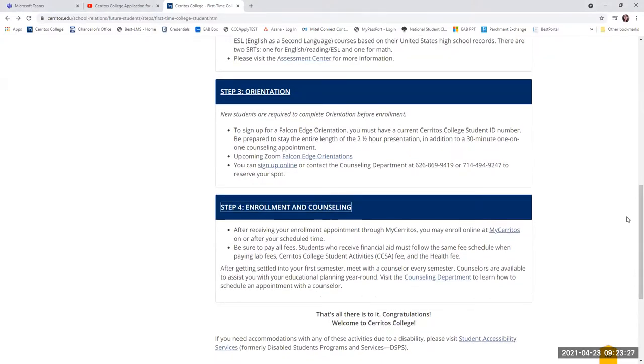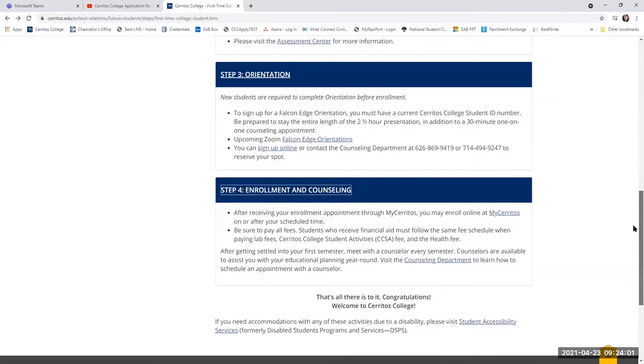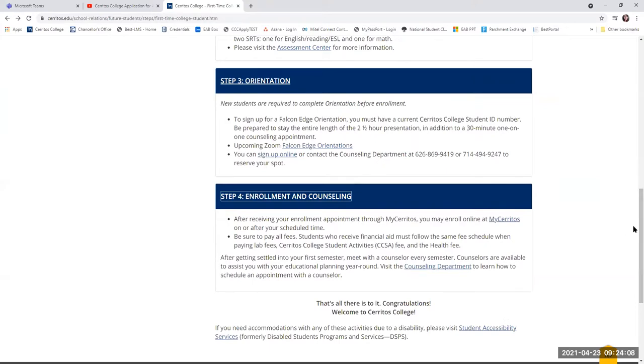Just to recap: you'll want to apply to Cerritos College, wait about 24 to 48 hours to receive an email with your acceptance, student ID number, and login information to your student portal. You'll then do your SRT process online in your student portal, and sign up for orientation. Once you do that, any outstanding holds on your account should be removed. Now you are ready to enroll. Every student is assigned an enrollment appointment, which varies across campus — your appointment may not always be the same as your friends' — but every student does get an appointment to select classes and reserve their spot.